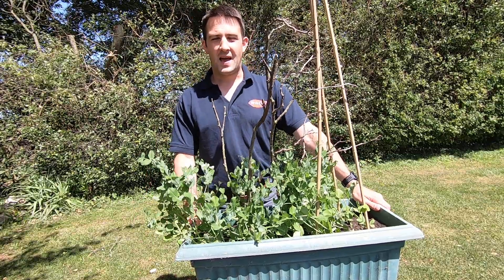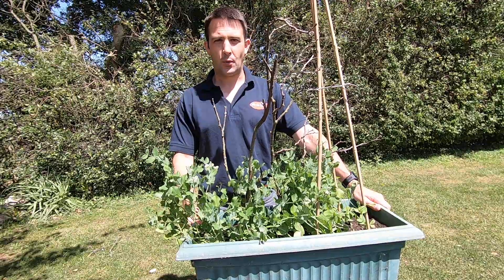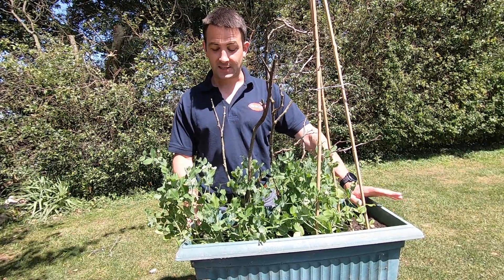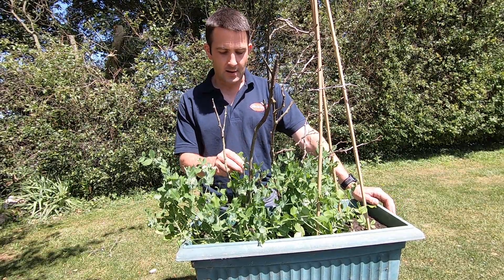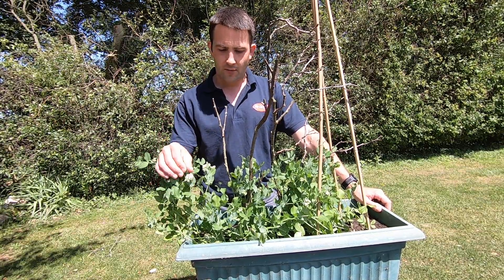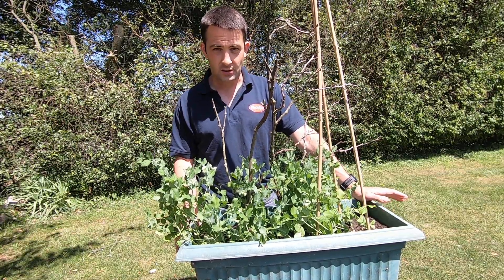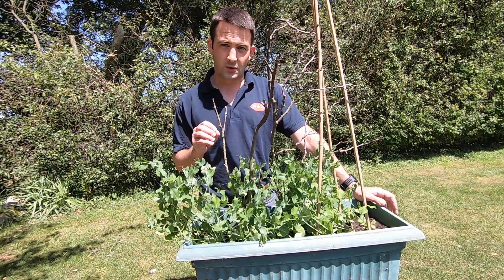Hi everybody and welcome to the eighth update of the Birdseye Learning Series with me James Hopwood, UK Agriculture Manager here at Birdseye. It's an exciting time out in the fields because we're starting to see a nice change in the pea crops — buds are appearing and even the very first white flowers, which means the peas are just around the corner.